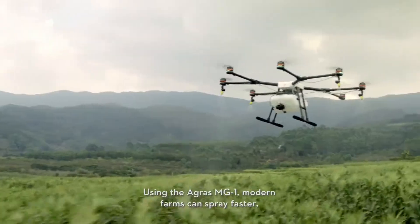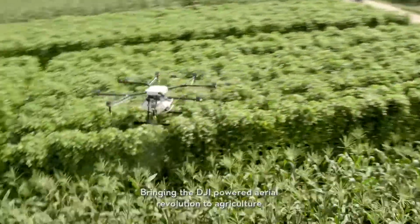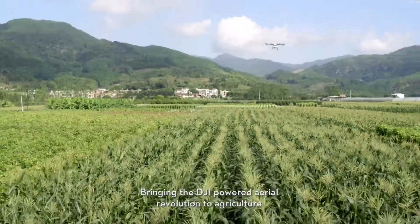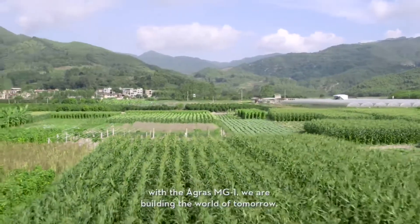Using the Agris MG1, modern farms can spray faster, more accurately, and more efficiently. Bringing the DJI-powered aerial revolution to agriculture — with the Agris MG1, we are building the world of tomorrow.